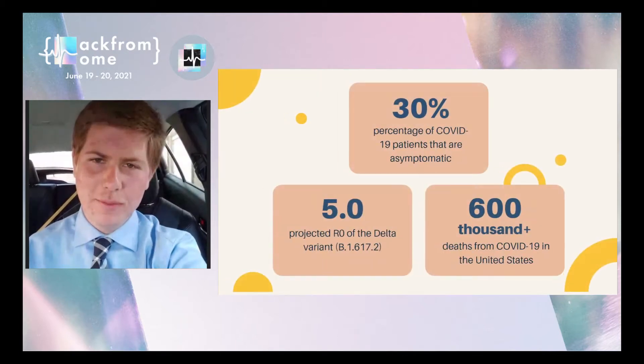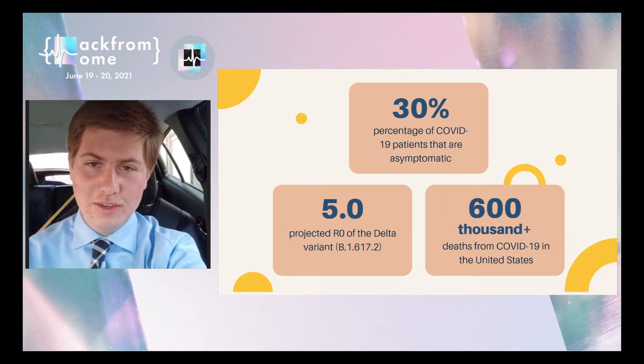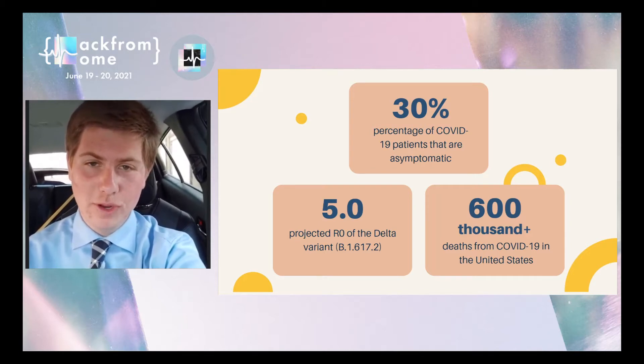Preventing the spread of a pandemic is one of the most difficult parts of controlling a deadly virus. An estimated 30% of COVID-19 patients are asymptomatic, meaning that they can spread the virus without even knowing it. The R0 number of the deadly Delta variant is 5.0, a whopping 3.85 times greater than typical influenza. In the United States, over 600,000 individuals have died from COVID-19.